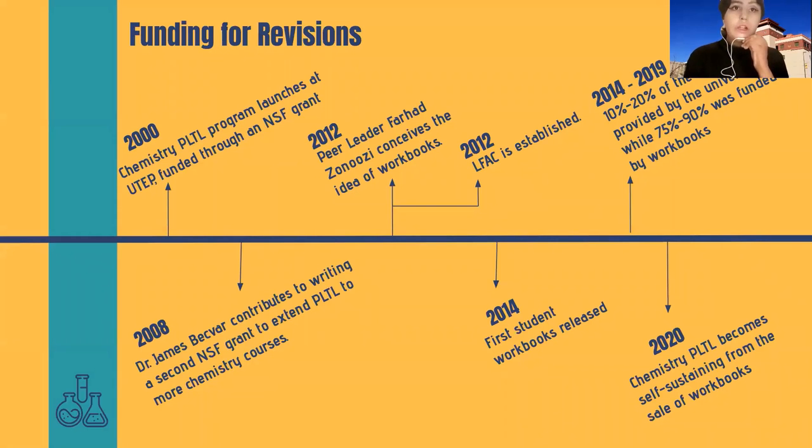The PLTL program in first semester general chemistry at the University of Texas at El Paso started in 2000, following the success of earlier programs in several U.S. institutions. It was initially funded through an NSF grant, Model Institutions of Excellence. In 2008, Dr. James Beckvar contributed to writing a second NSF grant to extend PLTL to second semester general chemistry, among other courses. In 2012, peer leader Farhad Zunoussi conceived the idea of funding the PLTL program via a local non-profit entity. That same year, non-profit entity Lead for America Corporation (LFAC) was established by James Beckvar, Jeffrey Sopé, Juan Noveron, and Mahesh Narayan to provide income for the chemistry PLTL program.